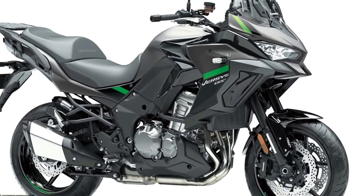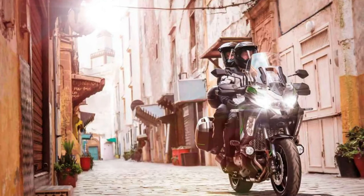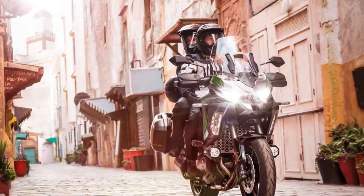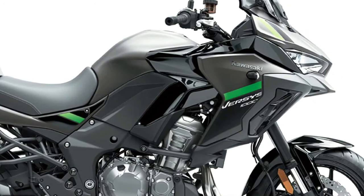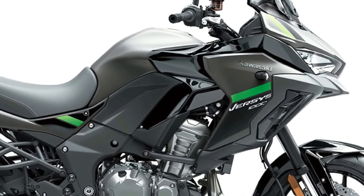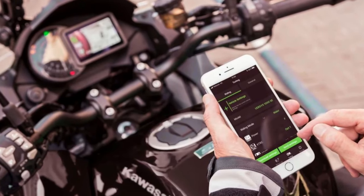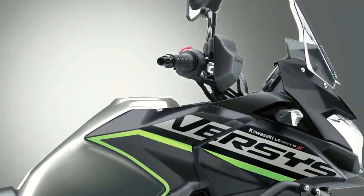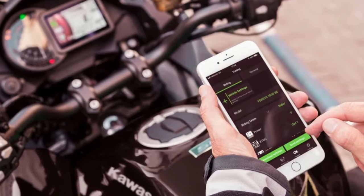The Versys 1000S replaces the analog-style meter with a full-color TFT display that can be paired via Bluetooth to the rider's smartphone via the Kawasaki Rideology app. As part of an overall specification that includes an IMU-enhanced electronics package, the S also adopts a dual-direction quickshifter, LED cornering lights, and rider-selectable integrated riding modes.